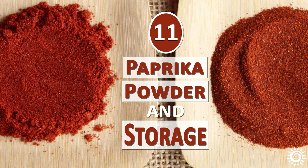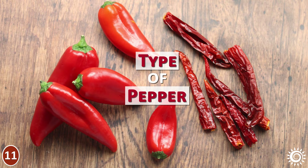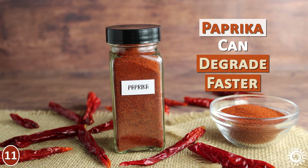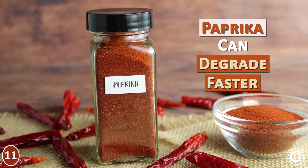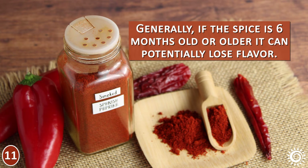Number 11: Paprika Powder and Storage. Paprika powders can range in color from bright red-orange to a red-brown color, depending on the type of pepper utilized and smoking techniques used. Paprika may not store as long as seed-derived spices because it's from the fruit of the plant, which can degrade faster. Fresh quality paprika powder should have a strong, almost fruity scent when you open the jar. Generally, if the spice is 6 months old or older, it can potentially lose flavor.